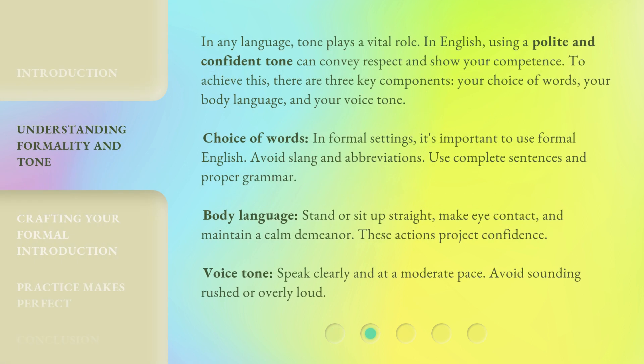In any language, tone plays a vital role. In English, using a polite and confident tone can convey respect and show your competence. To achieve this, there are three key components: your choice of words, your body language, and your voice tone.